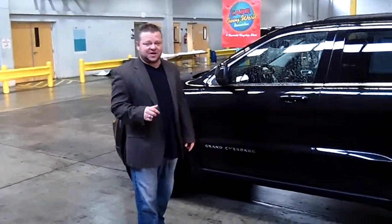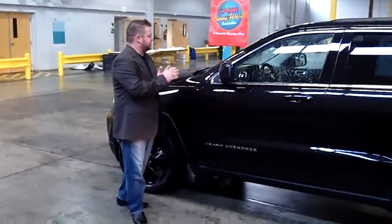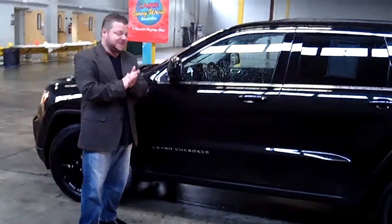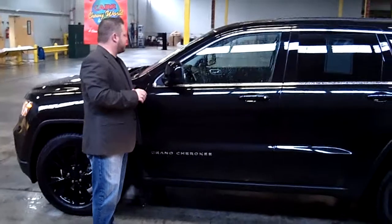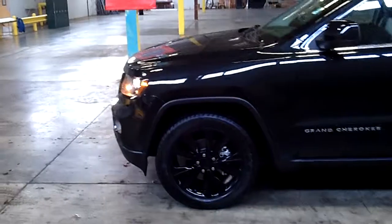Hi everybody, Scott Company Live at CarChevrolet. Thanks for clicking that link and taking a look. Here's your virtual video walk-around. This is the 2012 Jeep Grand Cherokee Sport Laredo Edition. Stock number is C-13907A, and this is a virtual video walk-around.